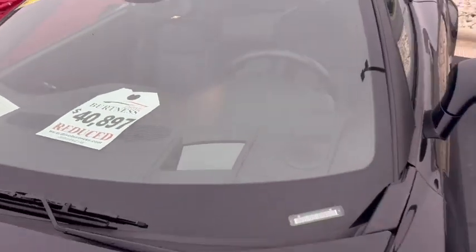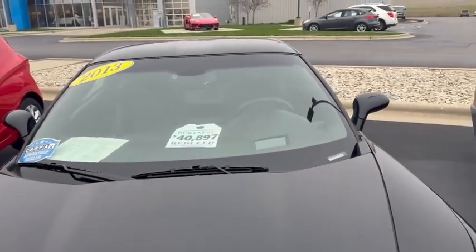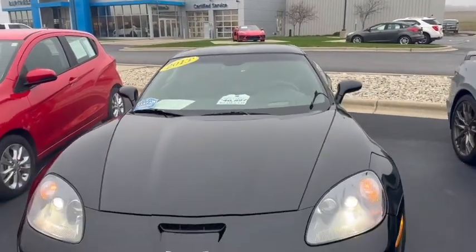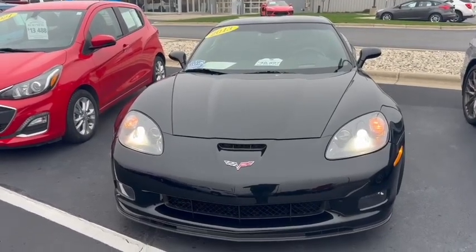We are down to $40,897. If this is something you're interested in or have any questions, we are trying to get rid of it before winter comes, so just let me know — 608-713-9229. Thank you.